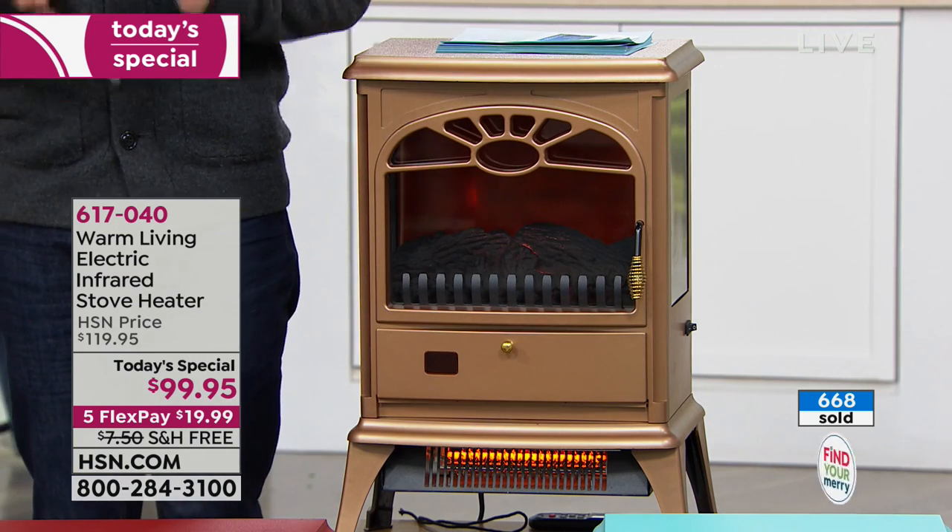Even though it is putting out hundreds of degrees of gorgeous warm temperature, it is cool to the touch. This is a wonderful opportunity to buy this model at the lowest price we've ever offered — the lowest price we will ever offer.